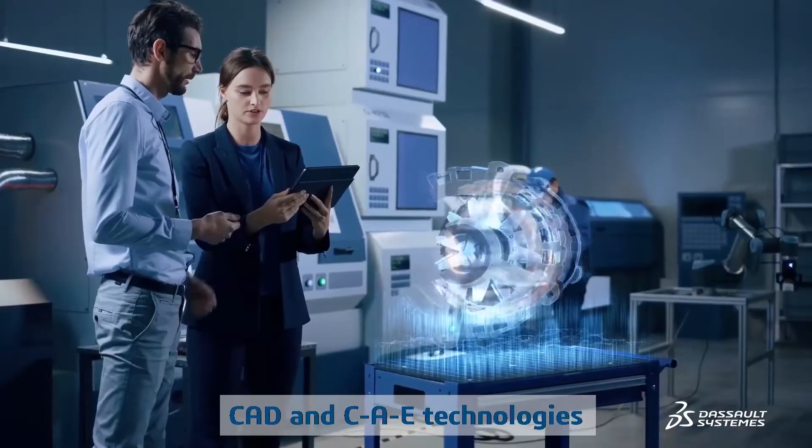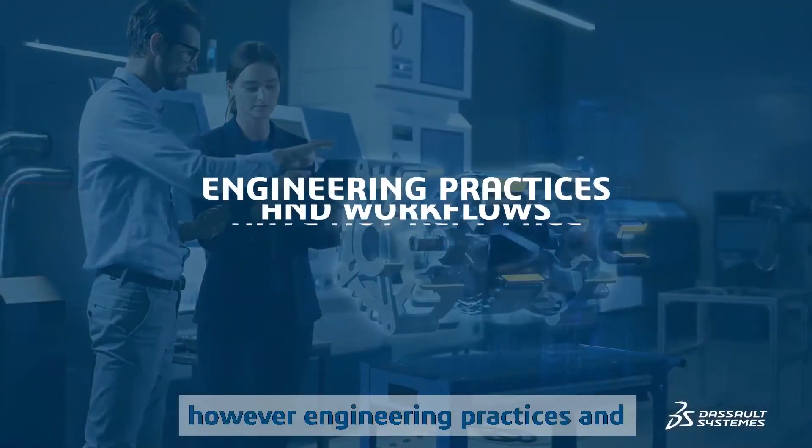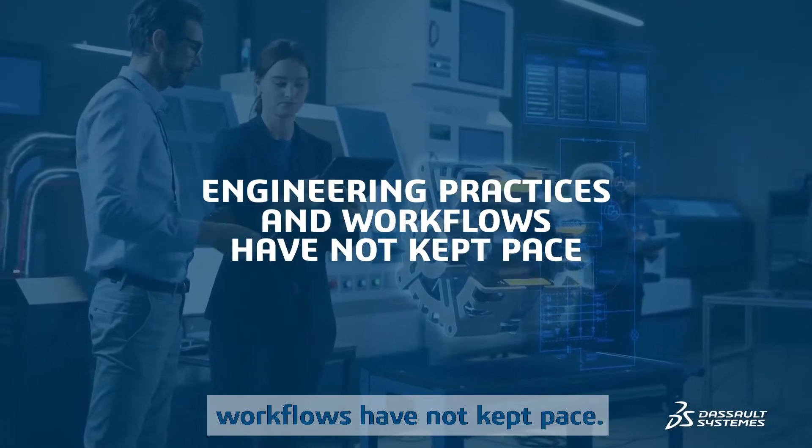CAD and CAE technologies have evolved. However, engineering practices and workflows have not kept pace.